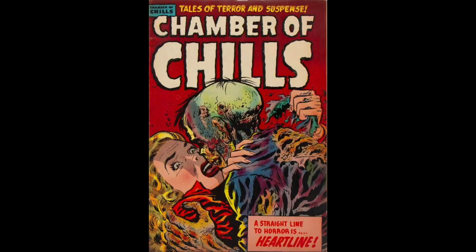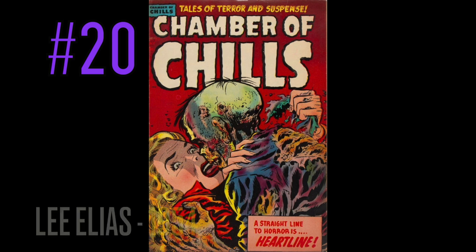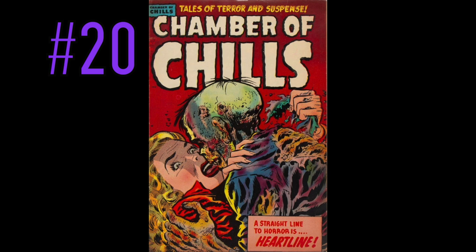With that said, we're jumping in here. At number 20 is a copy of Chamber of Chills, number 23, in this great Lee Elias cover. This is one of my favorite pre-code horror covers of all time — how the hell is it number 20? Regardless, this dude is leaving a really bad first impression, going after this beautiful woman, and he looks like hot garbage.